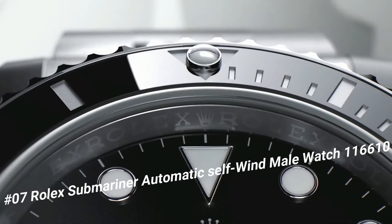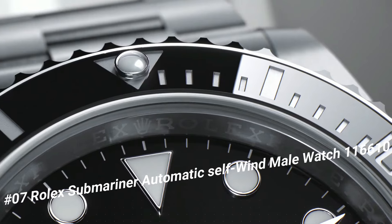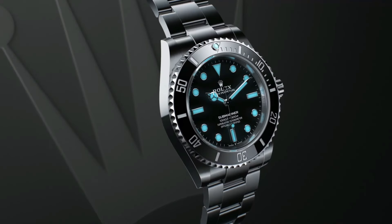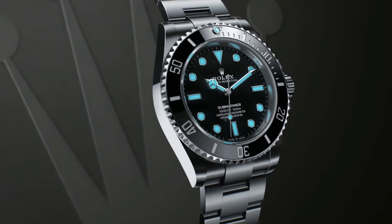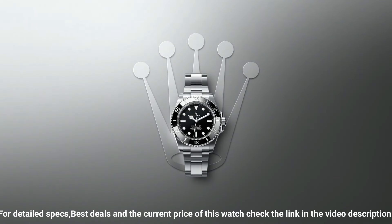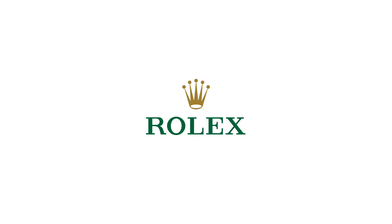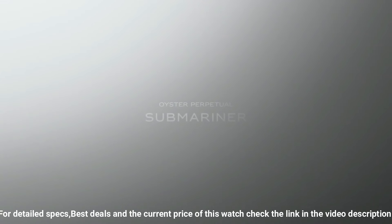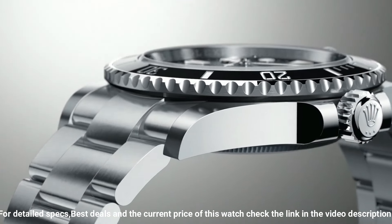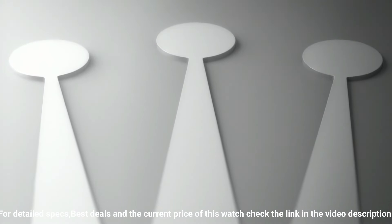Number 7: Rolex Submariner Automatic Self-Wind, model 116610. What a nice watch — Swiss made. Black dial, dot hour markers, black ceramic bezel insert, engraved 60-minute graduations. Cyclops lens date feature. Instantaneous date with rapid setting. Stop seconds feature for precise time setting.